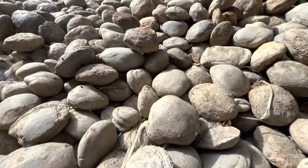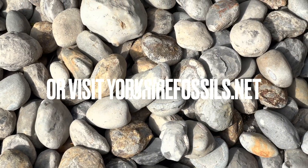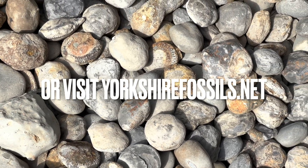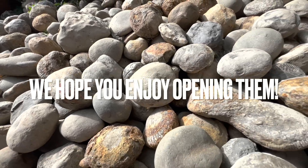If you'd like a selection of ammonites to open up yourself at home, please contact us on our Instagram page, yorkshire.fossils, or alternatively visit our official website, yorkshirefossils.net, for both ammonites to open yourself as well as fully prepared specimens. And if you do get some, I really hope you enjoy opening them — thanks in advance for supporting what we do.